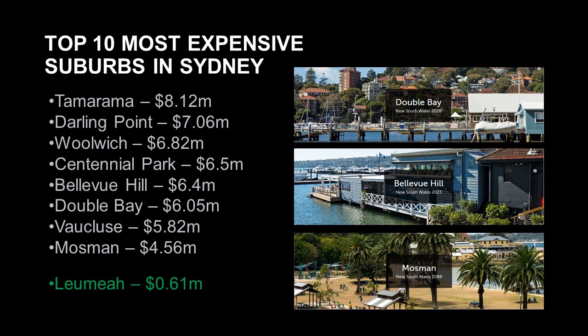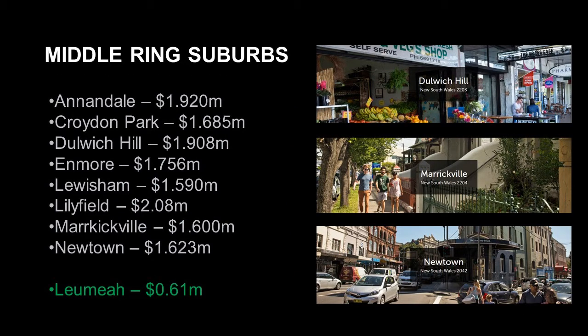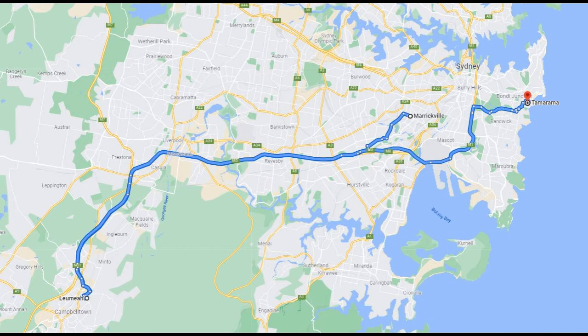Although located less than one hour away from these affluent suburbs, Lumia is only a fraction of the price tag. Further out from Sydney are the gentrified western suburbs including Annandale, Croydon Park, Dulwich Hill, Lewisham, Lilyfield, Marrickville and Newtown. These suburbs have a median house price of above $1 million — this is known as the Middle Ring suburbs of Sydney. Lumia is located in the Outer Ring suburb and is around 30 minutes drive from the Middle Ring. The suburb itself is relatively cheap compared to the skyrocketed prices around the greater Sydney area, hence I think there's still potential and the risk is quite low compared to other suburbs in Sydney.